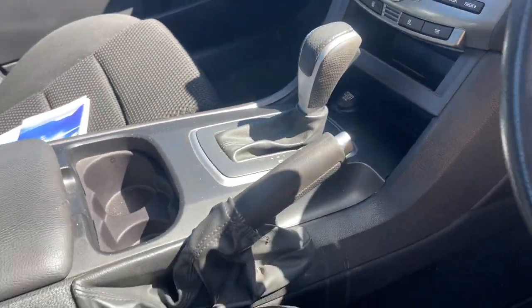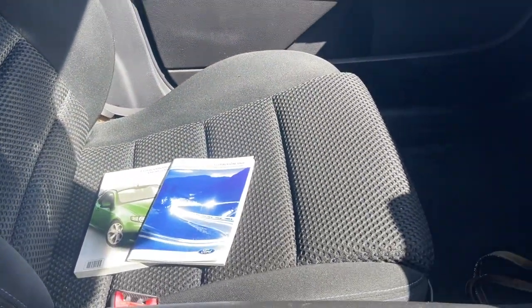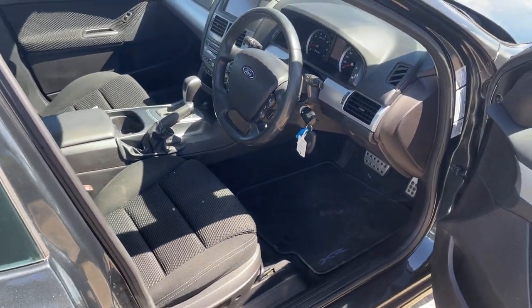Of course it's automatic with the tiptronic. The interior seat trim is all in excellent condition as well. There's your front passenger area. Logbooks are all in very good condition. All inquiries welcome — please give us a call.